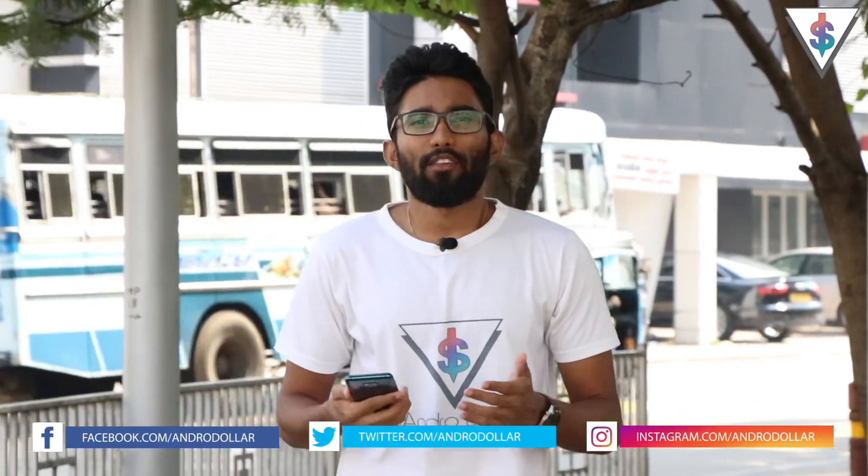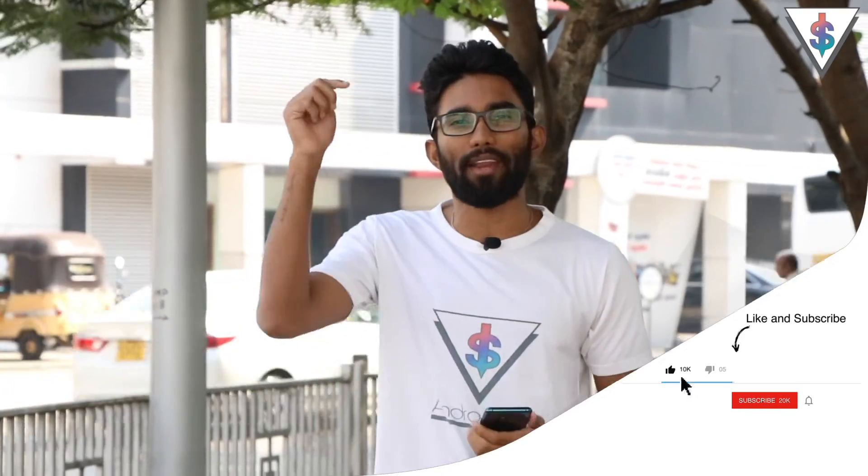Hey, what's up guys, it's Banu here from androdollar.com. I'm not at the studio today — I'm actually outdoors, and I came out to show you something pretty cool that Google just launched. You remember at Google IO, Google announced the Google Maps AR feature? That is available right now for select local guides, and I got the update. In this video, let's explore the Google Maps AR feature and see how it enhances your experience when walking to find a place. If you're excited, smash that like button, hit subscribe, and let's get started.